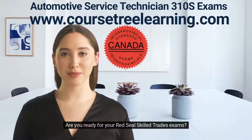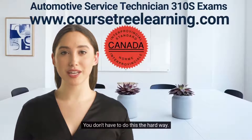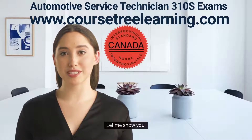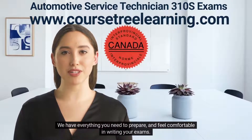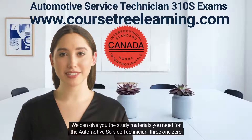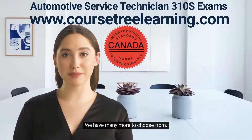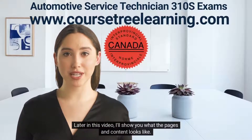Hi, I'm Emily. Are you ready for your Red Seal skilled trades exams? This won't hurt a bit, I promise. You don't have to do this the hard way — let me show you. We have everything you need to prepare and feel comfortable in writing your exams. We can give you the study materials you need for the Automotive Service Technician 310S exams, and we have many more to choose from. Later in this video, I'll show you what the pages and content looks like.